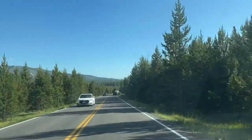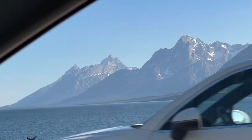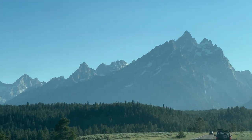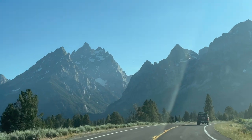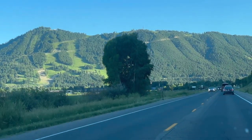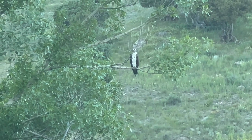This is the place for elk! Good eyes, Grandma — she saw that right on the side. Look at that osprey right there — that's really cool. That's an osprey. That's really cool!